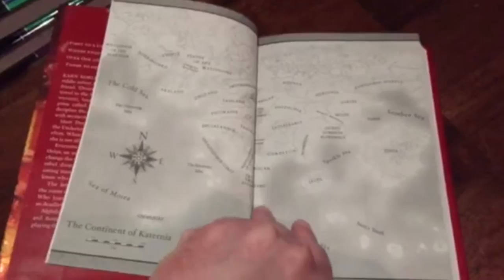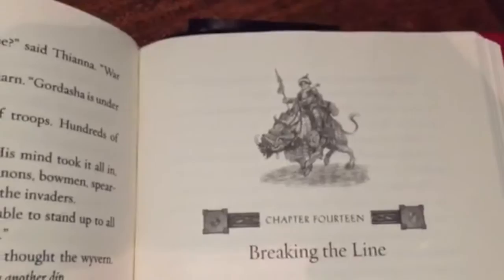But looking inside, we see a map, and another map. There's actually a third map in the text, and here is one of Justin Gerard's beautiful chapter headers. Here is another one of his beautiful chapter headers.